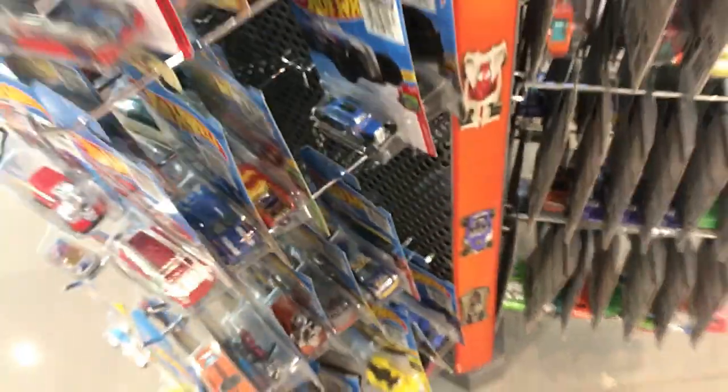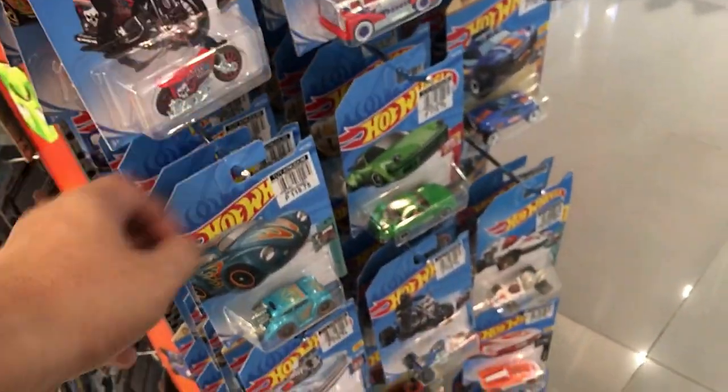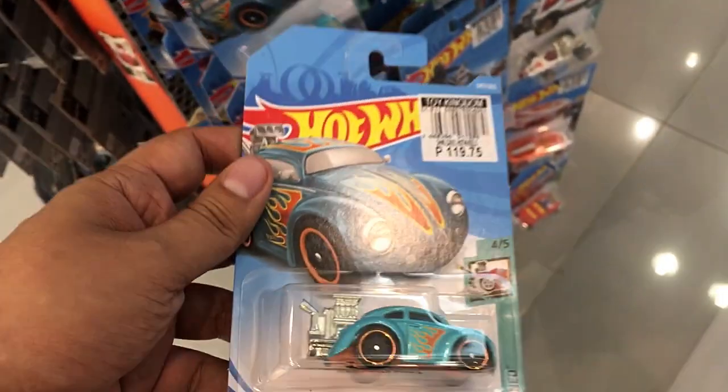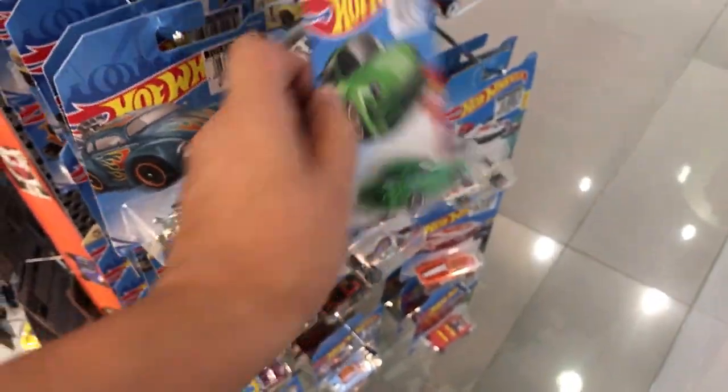Here's another one from the super chrome series — the Custom 77 Dodge Van right there. I don't know why that's expensive online because you can find it here at the pegs and buy it. Online they're selling it for 250 pesos — more than double the price.